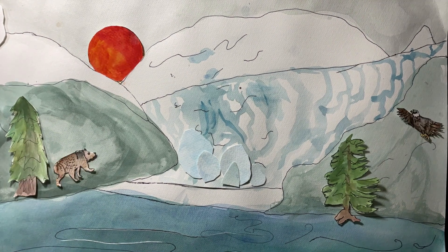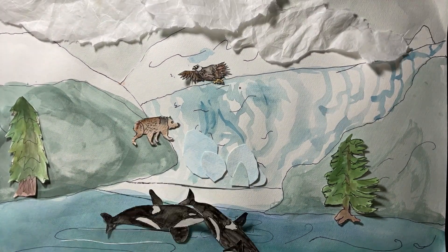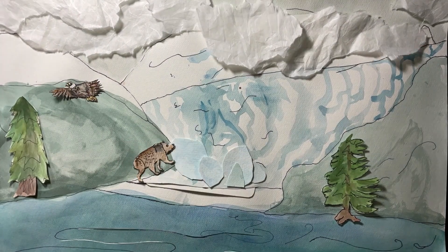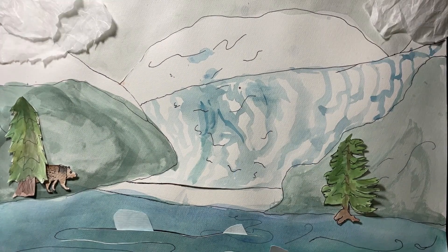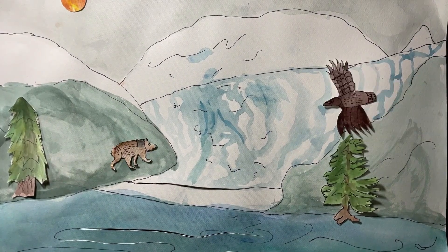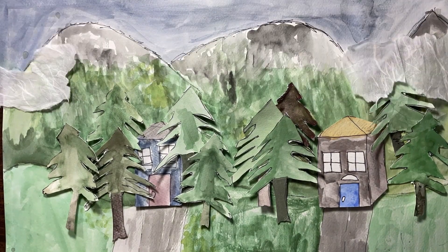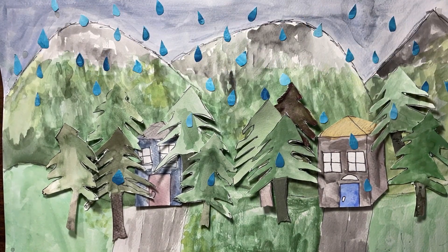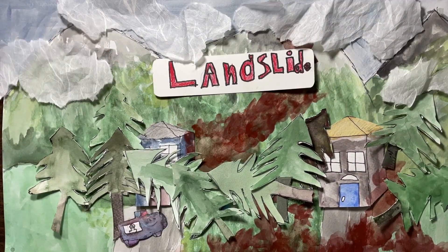It was a regular sunny day at the Mendenhall Glacier. Then the clouds came out and heavy rain fell, causing chunks of giant ice to fall off the glacier. Finally the rain stopped. It rained and rained until the earth was saturated, giving way to a massive landslide.